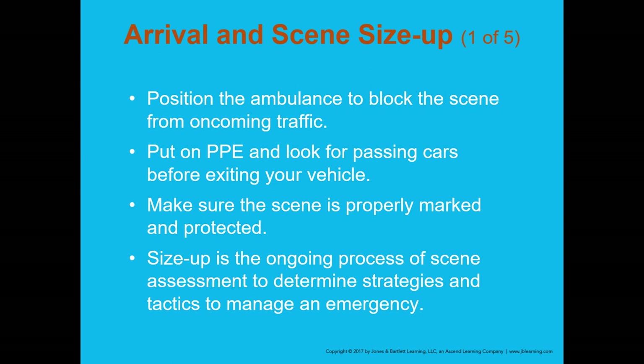Keep yourself positioned so passing vehicles can't reach you. Make sure the scene is properly marked and protected — deploy cones and flares if you're first on scene. Size-up is the ongoing process of scene assessment to determine the strategies and tactics to manage an emergency. Part of your size-up as an EMT is determining whether someone is trapped and needs extrication.